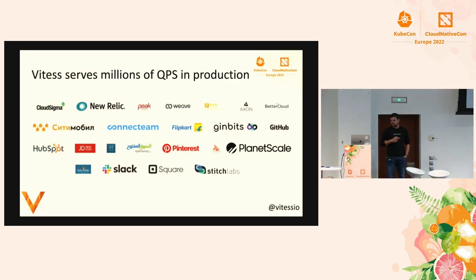These are some of the companies which are actually running millions of QPS in production on Vitess. JD.com, which in 2019 did 35 million QPS on a single day and has been doing much more since. There's Slack, who is running 100% of their database on Vitess. There's Square Cash App, a financial app, also running on Vitess. And PlanetScale, who is offering powered-by-Vitess and is running tens of thousands of clusters.